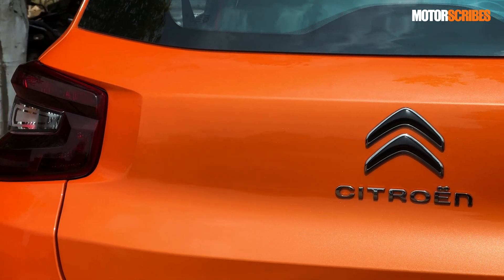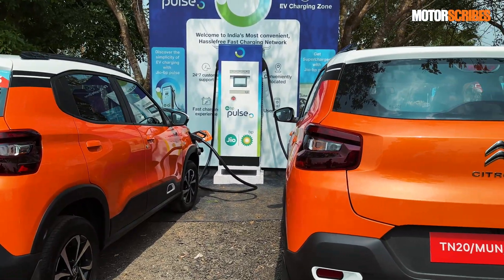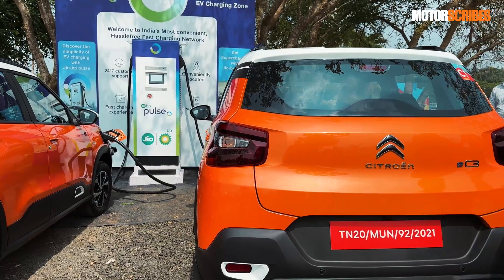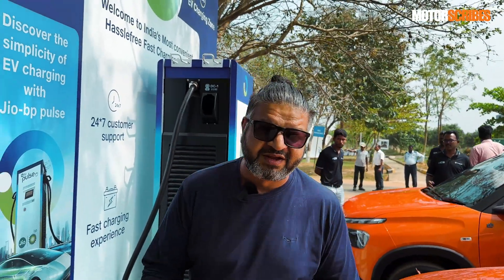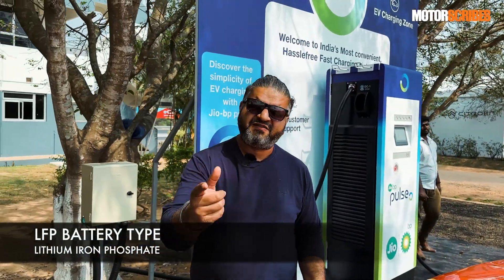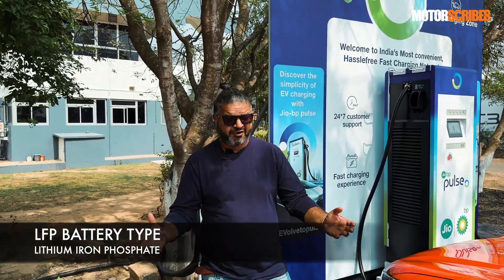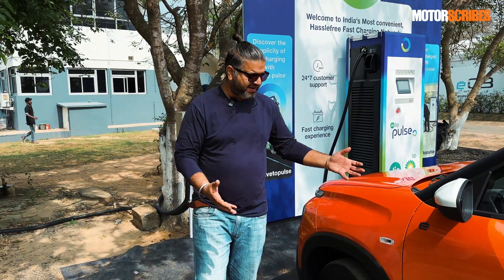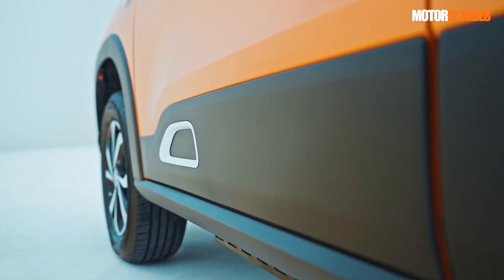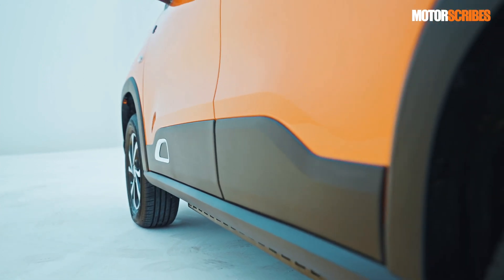The Citroën eC3 comes with a 29.2 kilowatt hour battery pack, which is actually pretty decent. It is an LFP battery — I think that stands for lithium iron phosphate, and I will put a ticker down here if I was wrong. That's the battery pack that it gets and it's integrated into the chassis of the eC3.